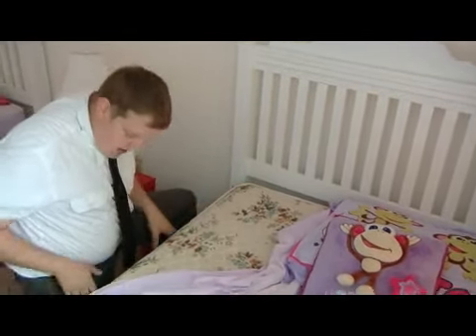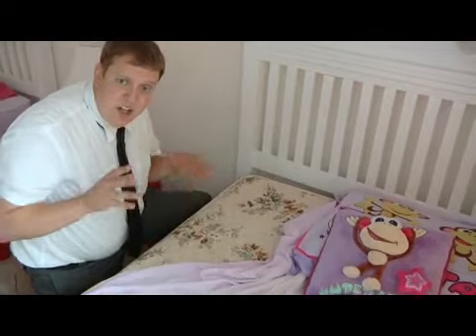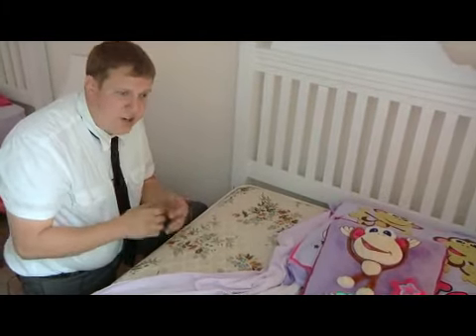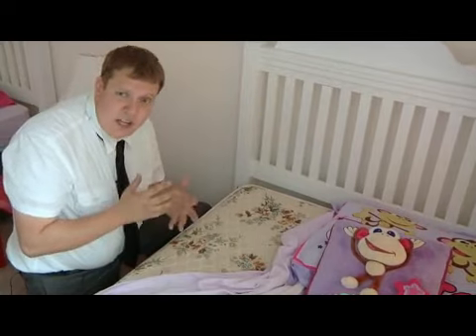Lifting your mattress up and getting into your box springs is important as well. Other key things include looking at your curtains, your fabric curtains, and looking at your lampshades.